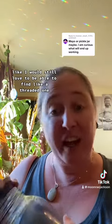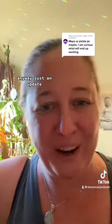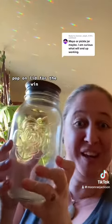I'm super stoked! I would still love to find a threaded one, but I can finally use this! I can put oils in it! I can put my dried herbs in it! Oh my God, yes! I'm so stoked! Anyway, just an update — pop-on lid for the win!